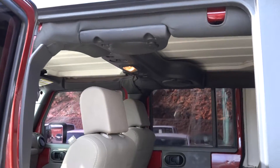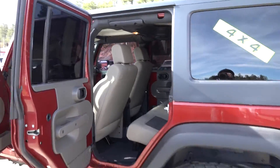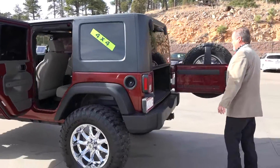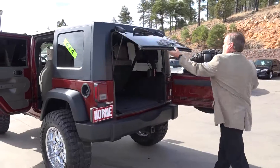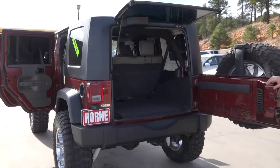Removable top — has a holiday top and then the complete top comes off. Look at the space behind the seat in this Unlimited.